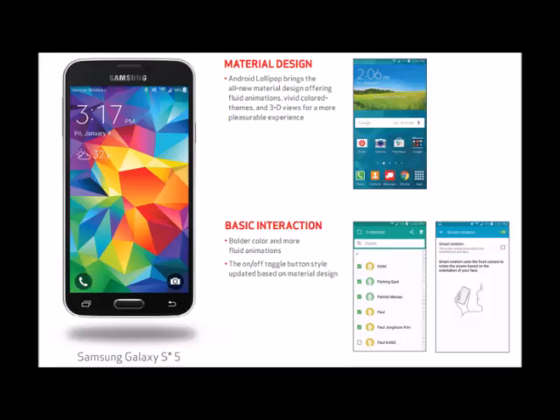Android's biggest update ever revamps nearly every part of the OS. Lollipop updates for specific models have taken an obscene amount of time to make it around the world. The Galaxy S5 Lollipop rollout first started two months ago in Poland.